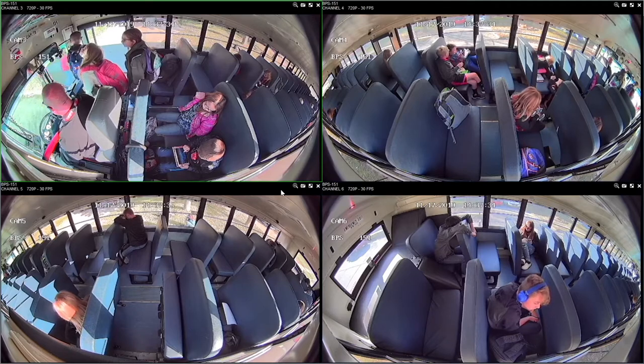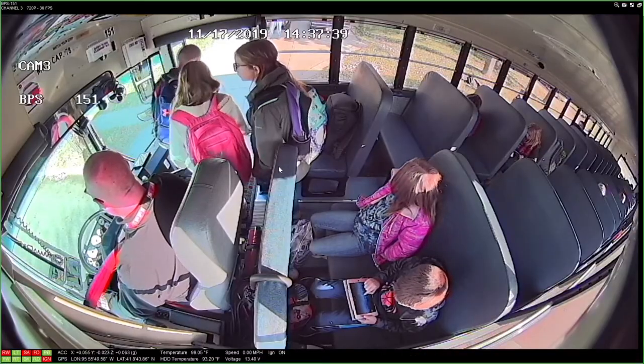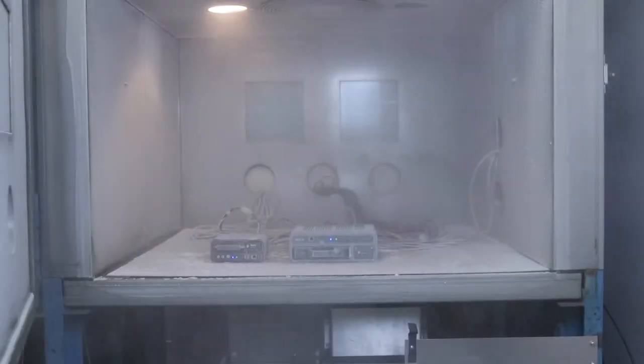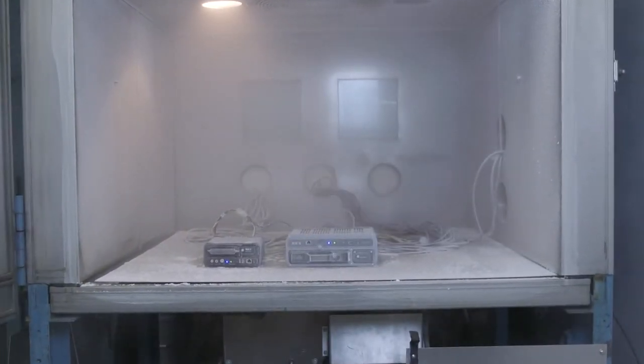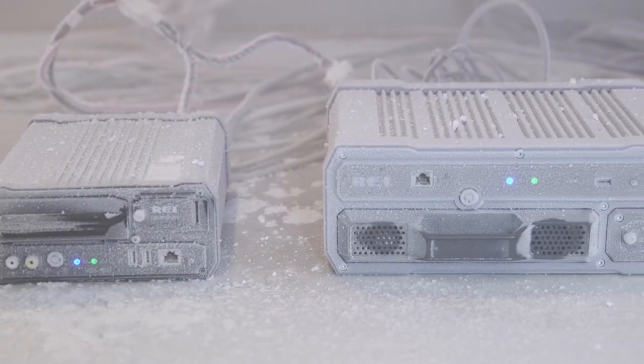Capture multiple high-definition views. Watch and hear onboard activities at all times. Cover your entire bus. REI cameras and DVRs undergo tough testing to ensure superior performance in tough mobile conditions.